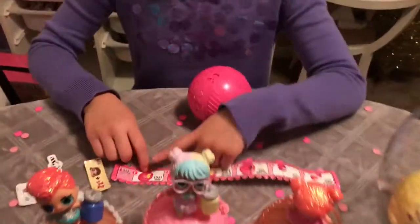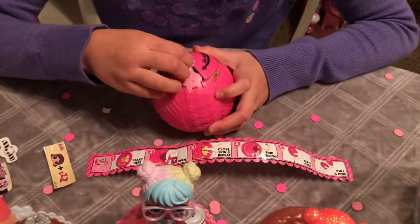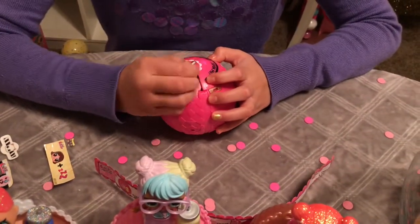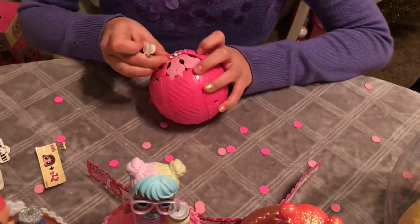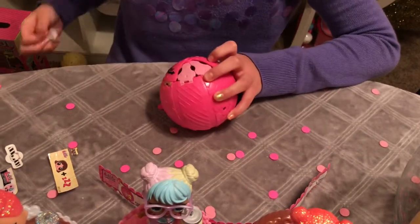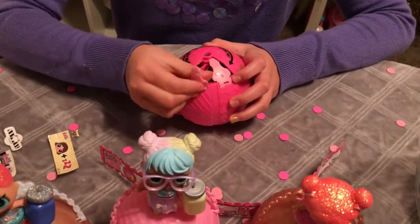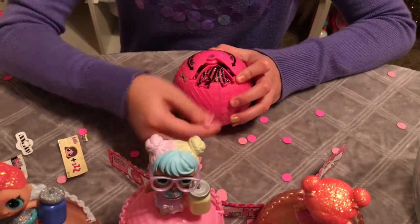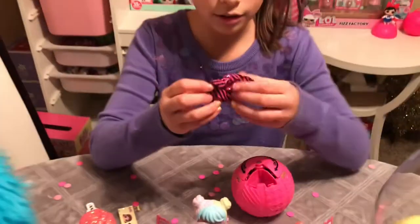First open up the spinner wheel, but you first gotta take off the sticker. Once that's off, take off these flaps by just peeling them off, and then take out your blind bag which I have right here.